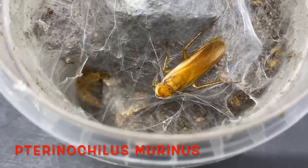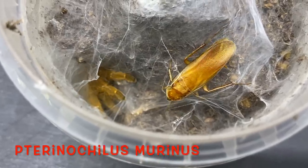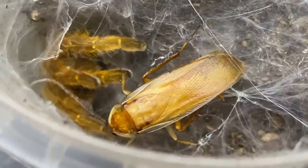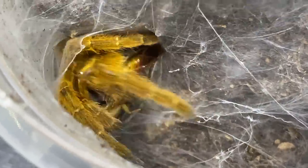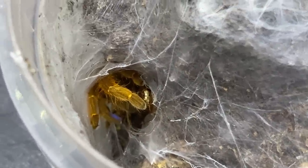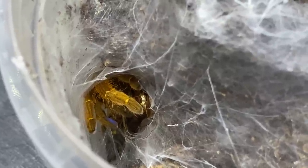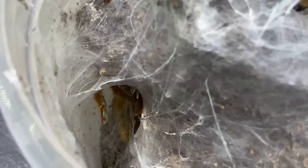This is the Pterinochilus murinus — the OBT. Now this guy has an awesome reputation within the hobby, but we've found they're not actually as bad as people make out. We've had quite a few videos of pairing and rehousing these guys and they behave themselves really well. You do need to show them a little bit of respect, but they are not the demons they're made out to be, and if given the chance for a close look, they're a very very beautiful spider.